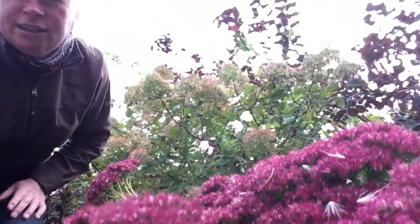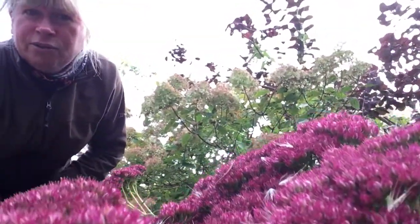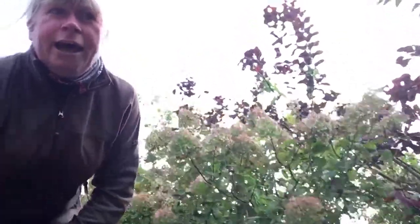And there's our sedum. I've been waiting all summer for it to flower and now it's an absolute glory. Really good late butterfly plant and very good bee plant too.